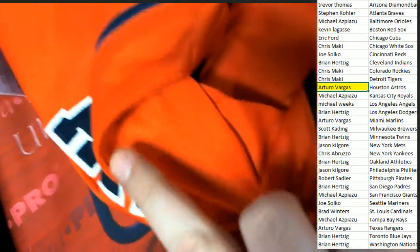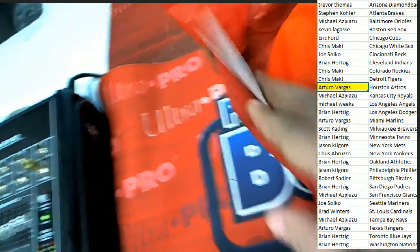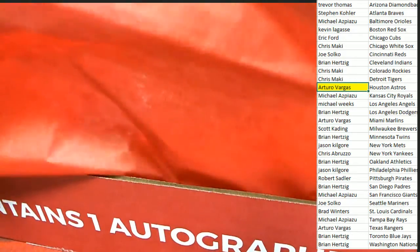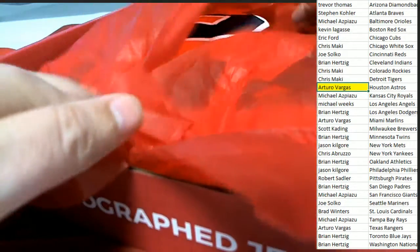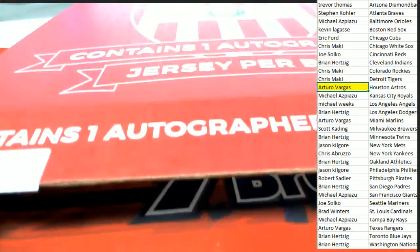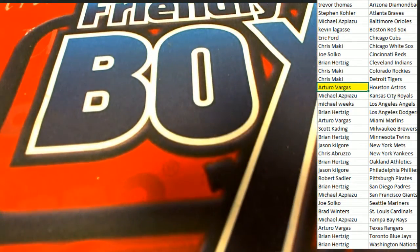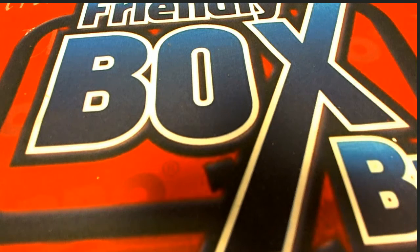It's not an authentic one — I always like to look for that — but it's going to be a great wall hanger, man. Arturo, nice hit in the break! Congratulations. All right, that is a good one to get, and we've got a lot of great stuff coming up.